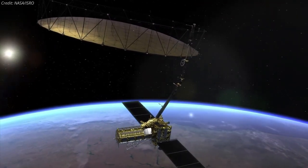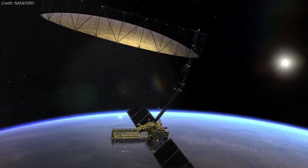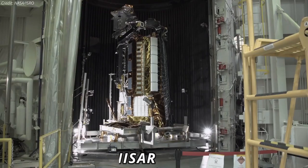An SUV-sized Earth satellite equipped with the largest reflector antenna ever launched by NASA is taking shape in the cleanroom at the agency's Jet Propulsion Laboratory. Called NISAR,